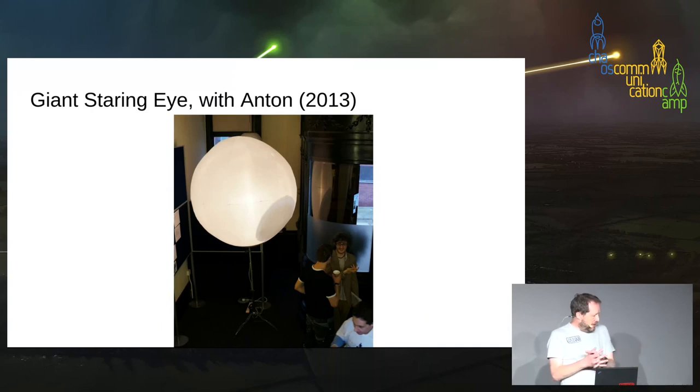The giant staring eye — I built this with Anton. I think we actually invented it on the way back from home at a motorway service station on the M25 when we were very tired, talking about how big an eyeball we could make. We realized it would have to be inflatable, then I was asked along to a social robot conference that wanted some social robots more interesting than the ones they had, so we made this for them. All it does is stare at people.